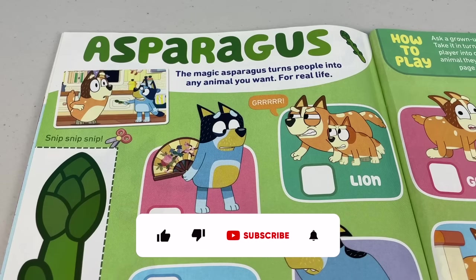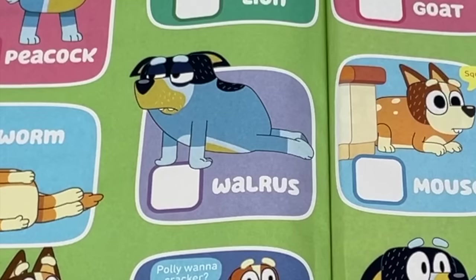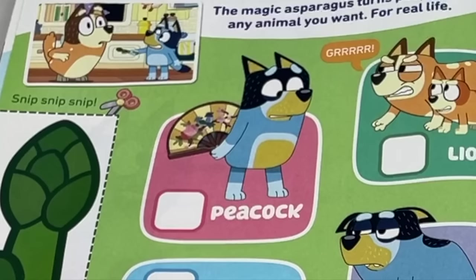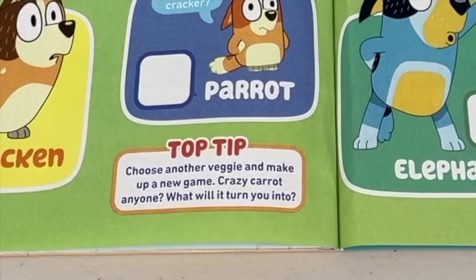The magic asparagus — the magic asparagus turns people into any animal you want! For real life! How to play: ask a grown-up to cut out the magic asparagus, grab a mate, and take turns waving the magic asparagus to turn the other player into one of the animals below. You can choose which animal they have to be by closing your eyes and pointing to the page with your asparagus. Top tip: choose another veggie and make up a new game — crazy carrot anyone? Why not play quiet cucumber?